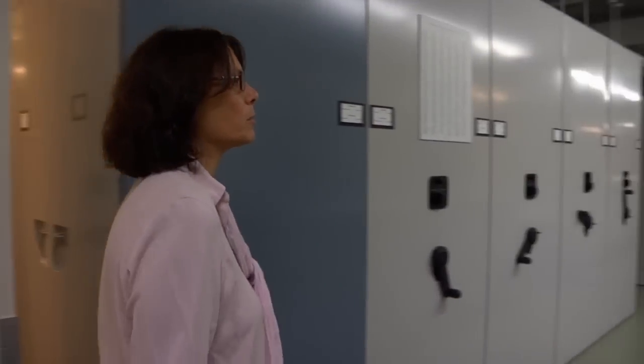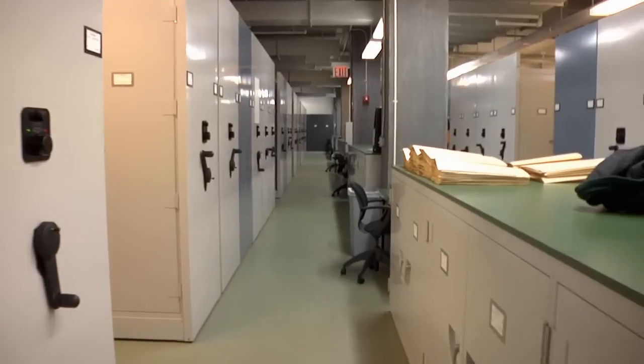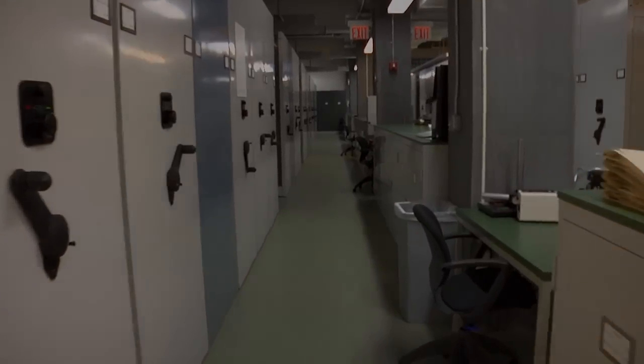So now we're coming into the herbarium. This is the actual archive where the specimens are stored. This is a typical floor — it contains about 2,000 cabinets that are arranged on these movable aisles.